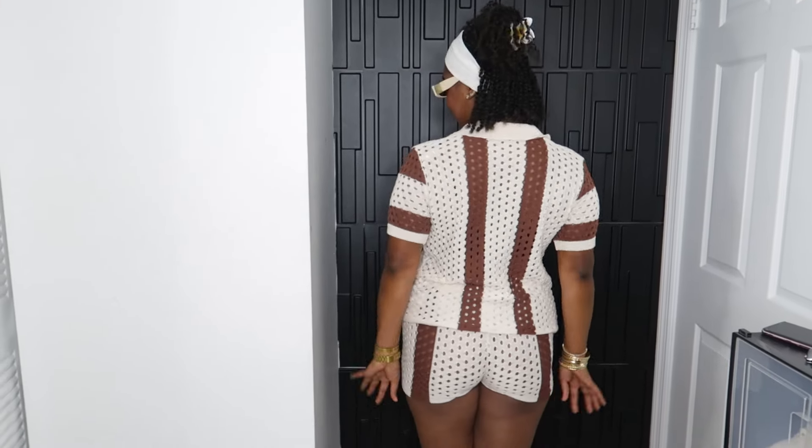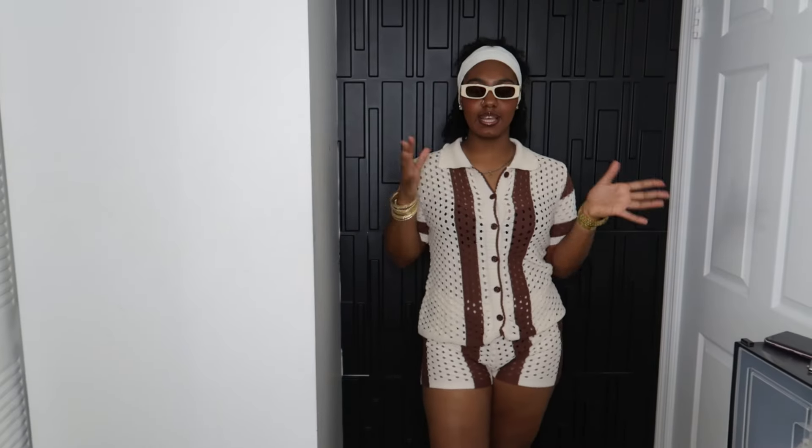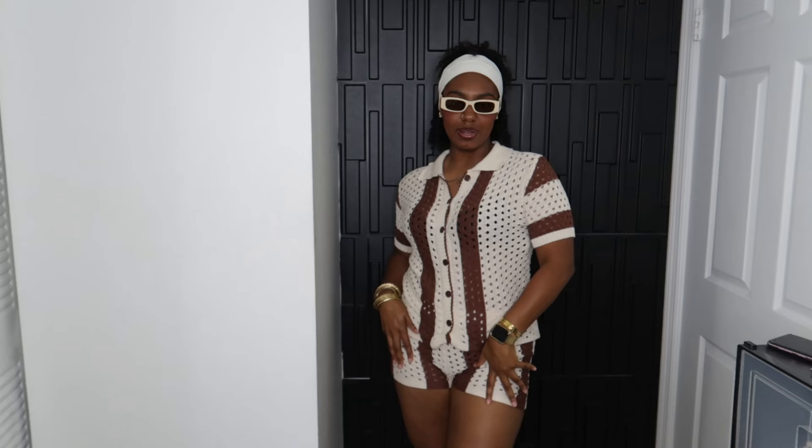This is how the back looks. I think this is perfect for vacation, a hot sunny beach day, or a picnic. This is how it looks on me.